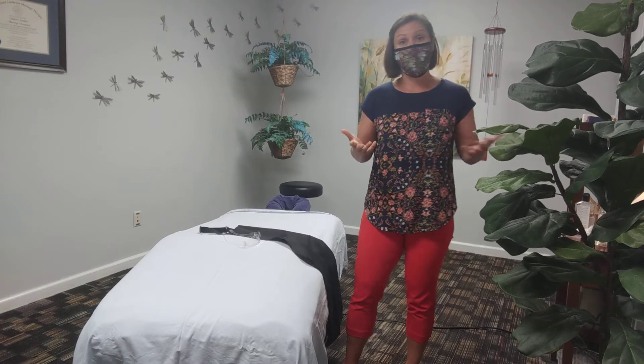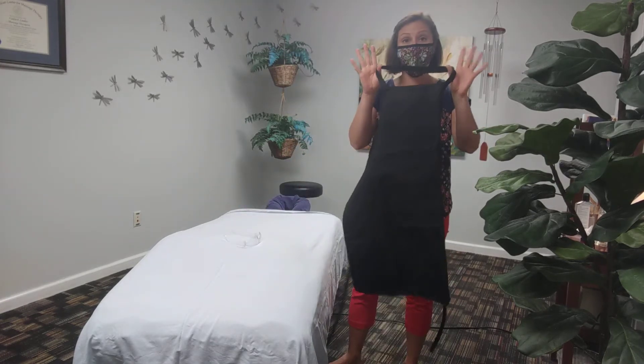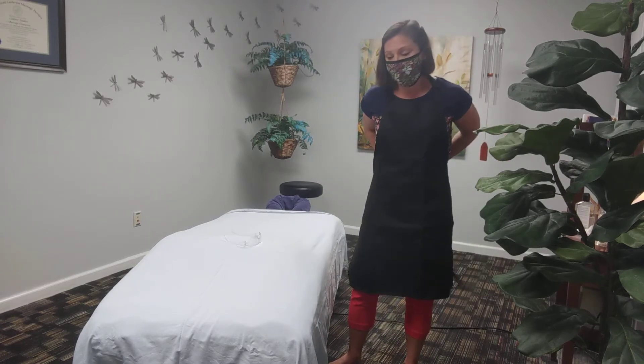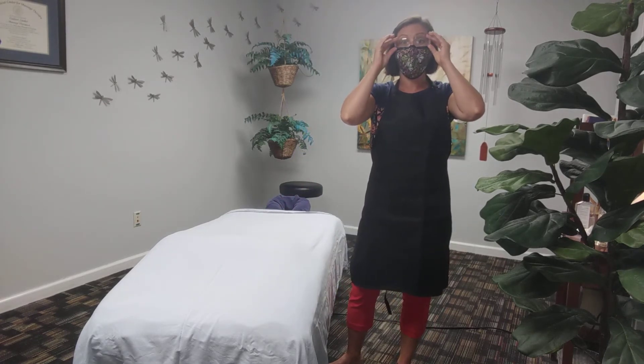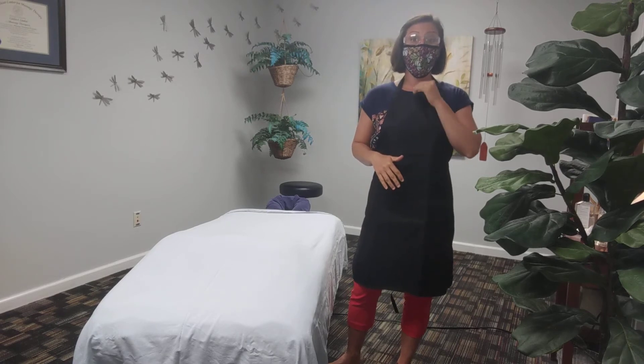During the session I will be donning all of my gear. I've got an apron, and in addition to the apron I will also be wearing safety glasses. These will be a part of what you will see when I come in for your treatment.